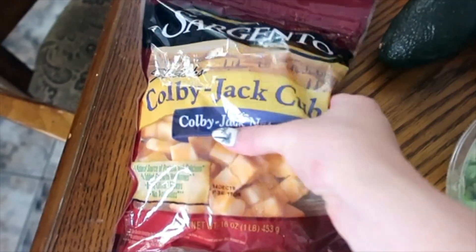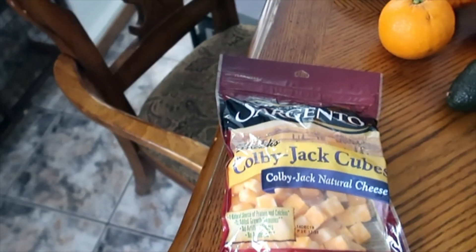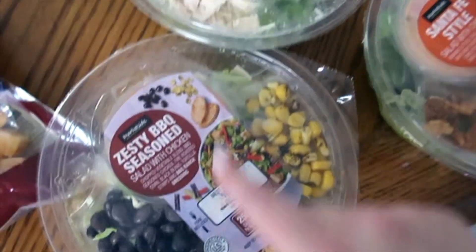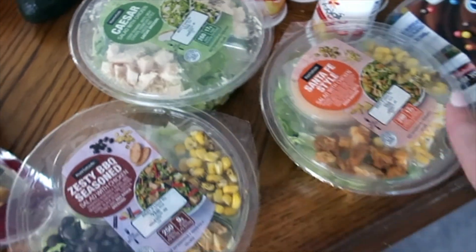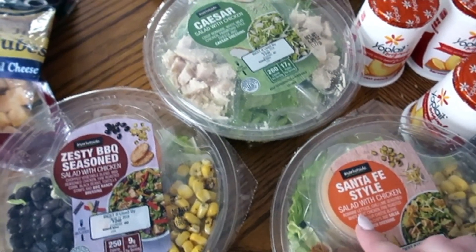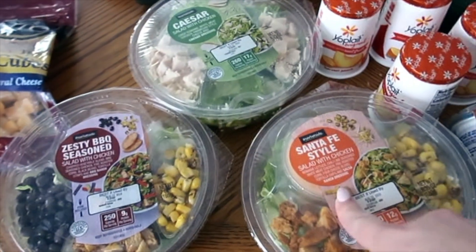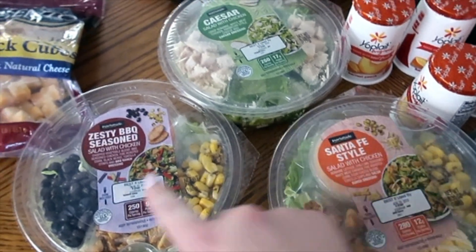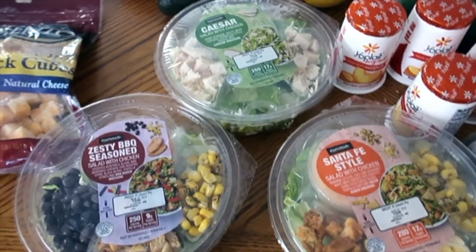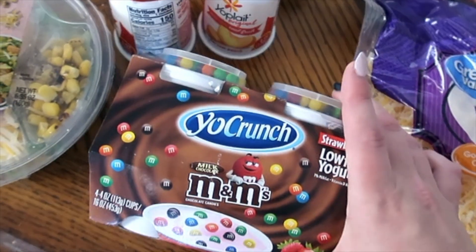So first I got these little cheese cubes for Ezra — I figured it was something for him to snack on. I'm trying to get better about finding snacks for him. And then I got these three different salads for me throughout the week. I'm trying to eat healthier. I got the Santa Fe style, the Caesar salad, and the zesty barbecue. I know for sure two of them are good because I've had them before, and the other one I'm gonna try. I also got these little yogurts because Ezra really likes them.